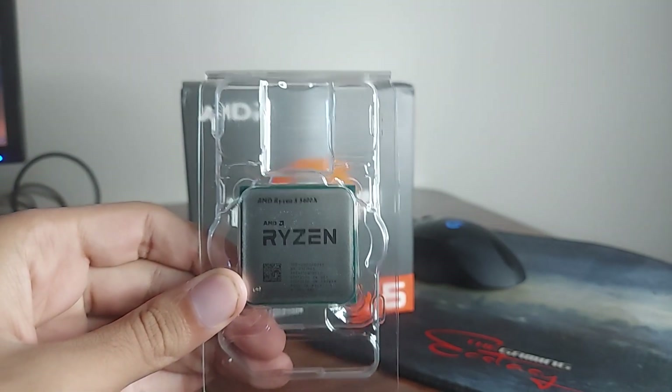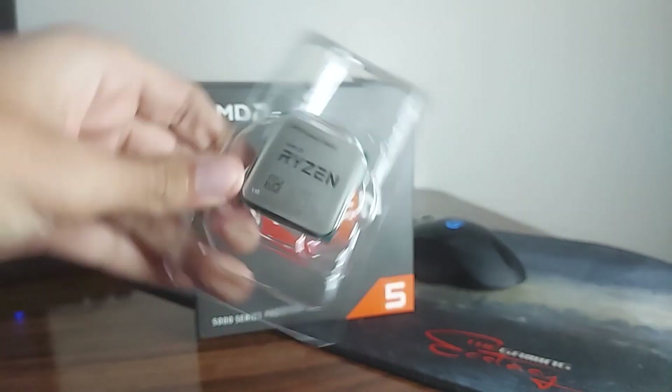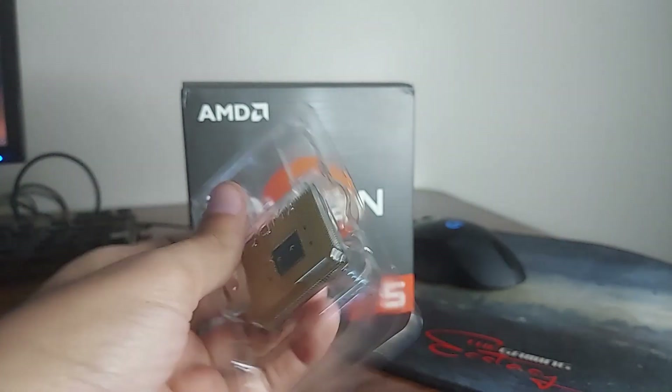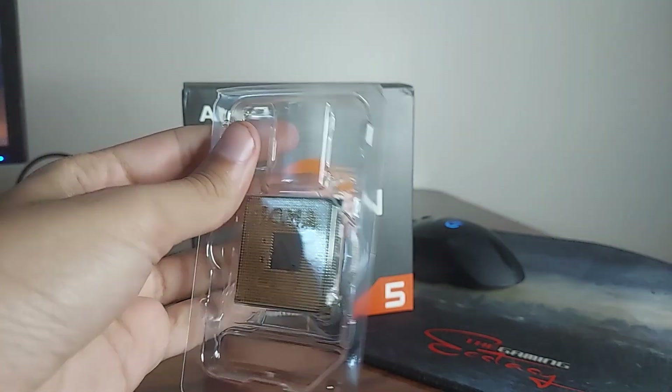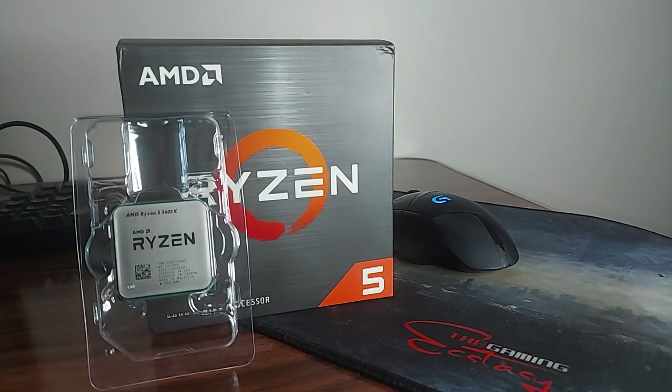Let me tell you my experience with the Ryzen 5 5600X — I own this CPU and it's one of my favorite CPUs and the best investment I've ever made. I can play any game at 240 frames per second, I'm not bottlenecked by my CPU, video editing is very fast and snappy, and when it comes to anything else it pretty much doesn't disappoint. When I'm recording my gameplay I don't feel any FPS drop.